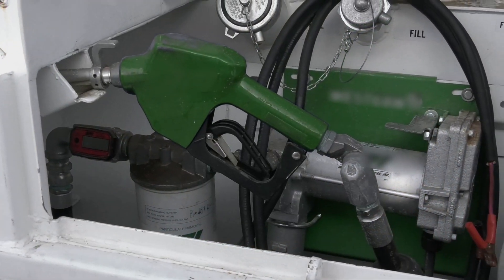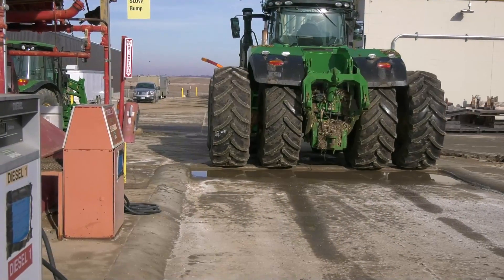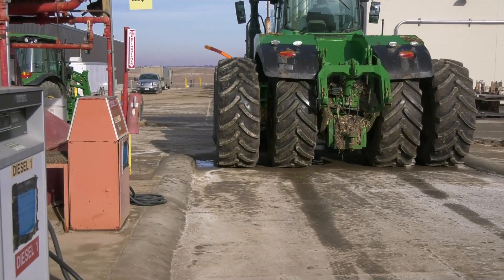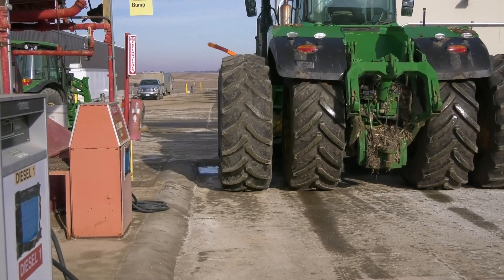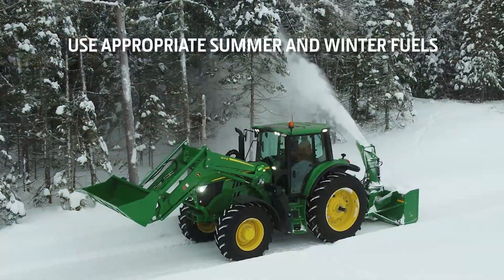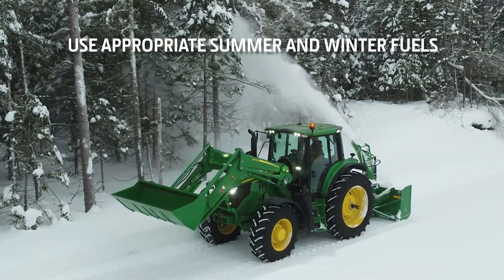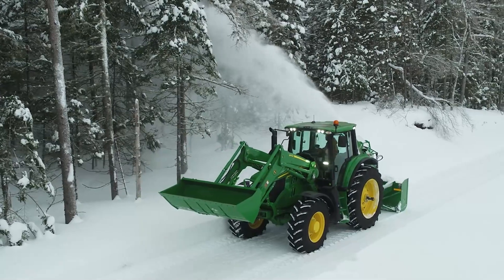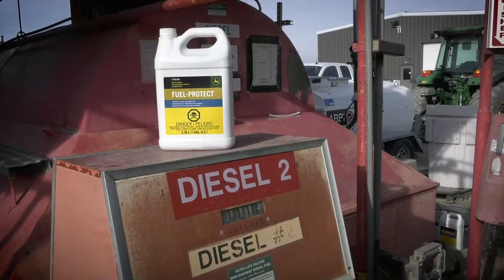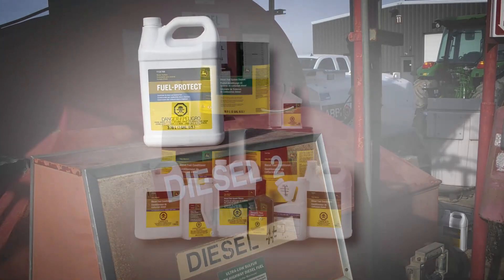On top of filtering fuel at the bulk tank and on your machine, it is important to make sure your fuel is always ready to go no matter what environment you work in. John Deere strongly recommends the use of appropriate summer and winter fuels that are tested and proven to work in extreme conditions. For additional fuel maintenance, John Deere offers a wide variety of fuel additives that treat, protect, and enhance your fuel.